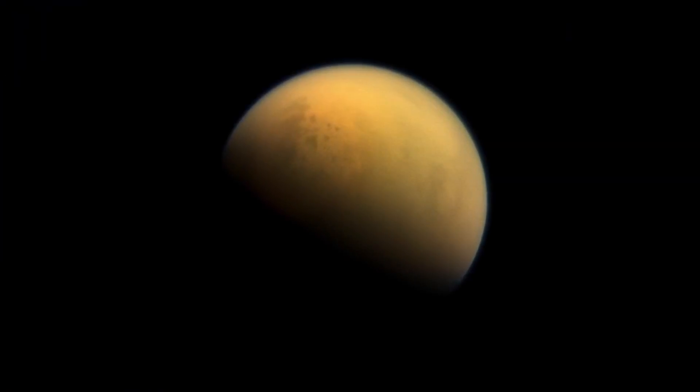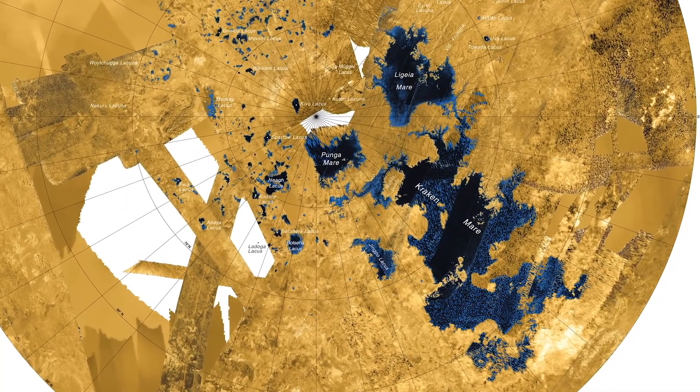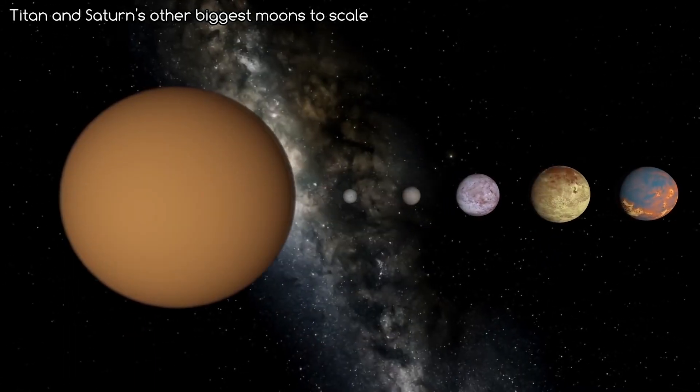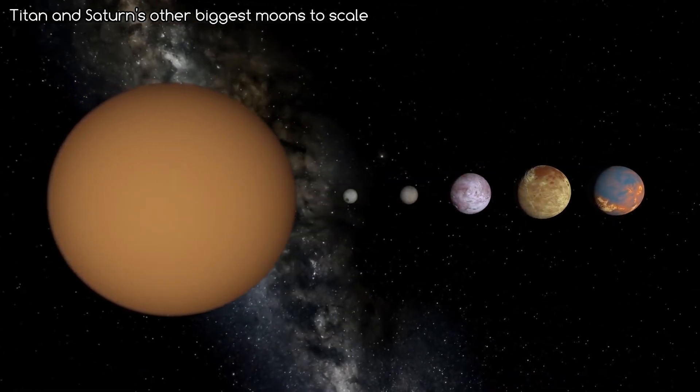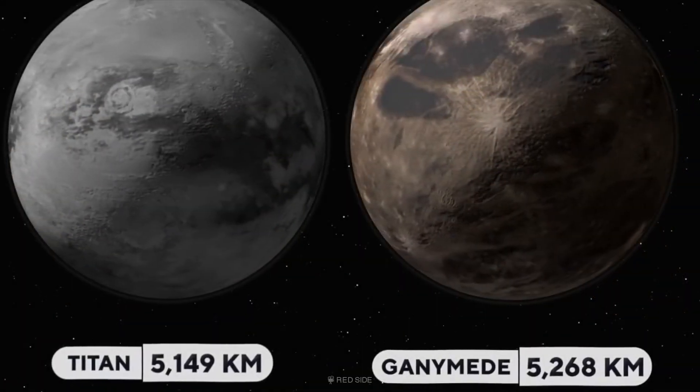Saturn's largest moon, Titan, is an icy world whose surface is completely obscured by a golden, hazy atmosphere. The surface of Titan is one of the most Earth-like places in the solar system. It is the second largest moon in our solar system, next to Jupiter's moon Ganymede, which is just 2% larger than Titan.